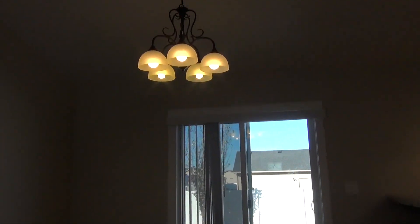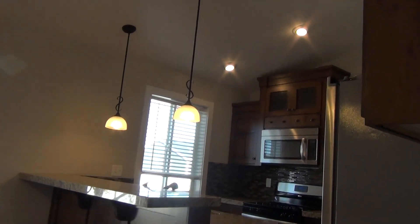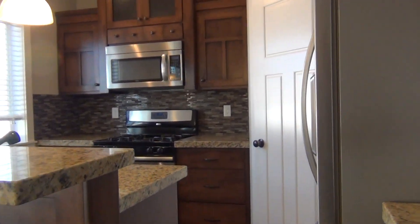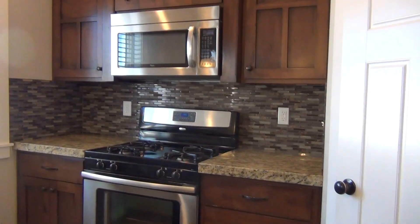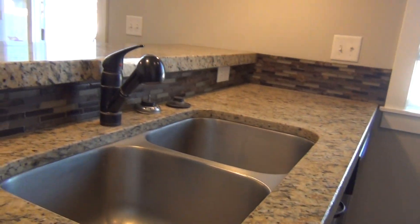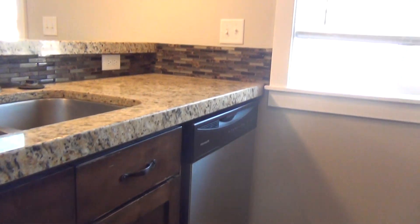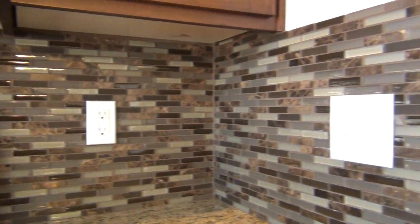And here is the kitchen. It does have hardwood floor, nice light fixtures throughout the kitchen, and granite countertops. And also a stainless steel refrigerator, stainless steel microwave, stainless steel gas oven and stove, a stainless steel double sink, and also a stainless steel dishwasher. It does have nice tile backsplash as well.